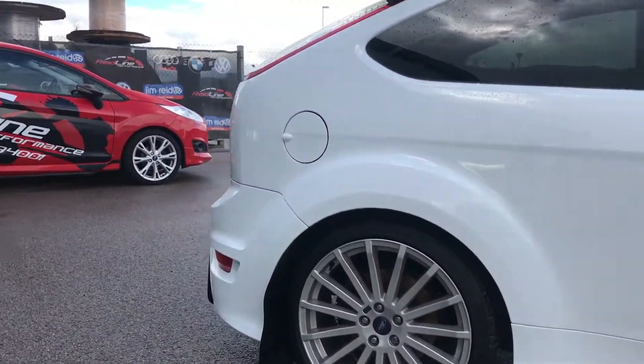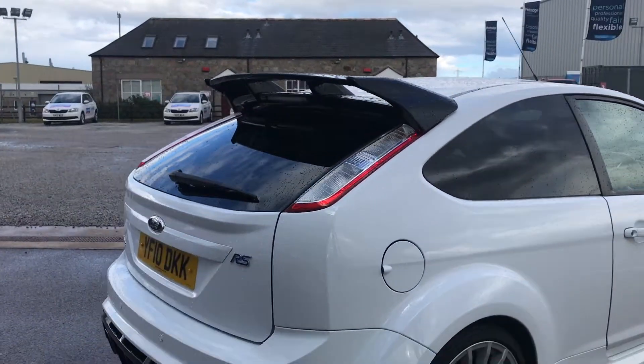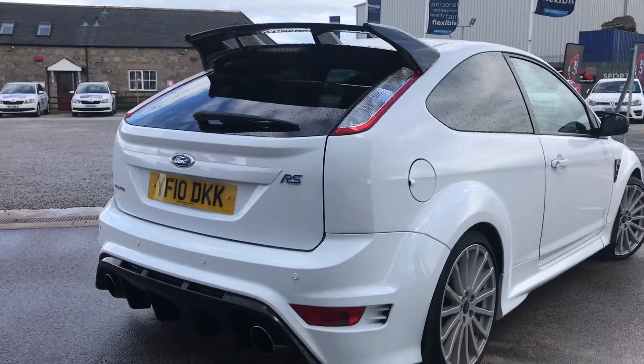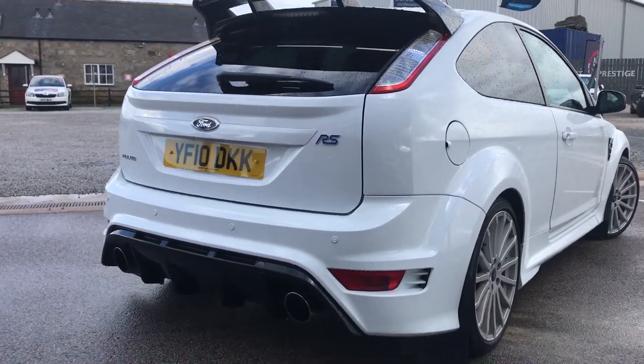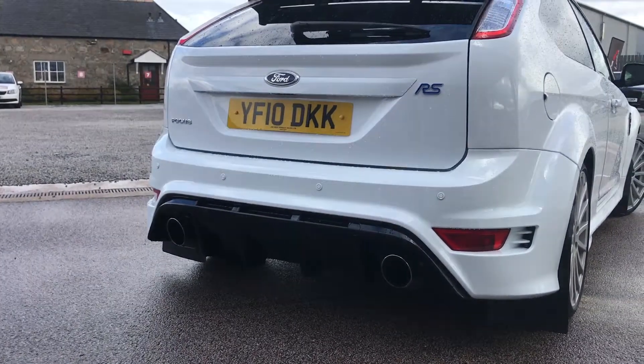We've got really nice privacy glass at the back which goes really well with the black spoiler. We've obviously got the rear parking sensors and we've also got the massive twin exhaust at the back as well, which makes a nice big rumble.